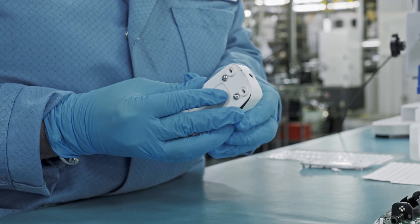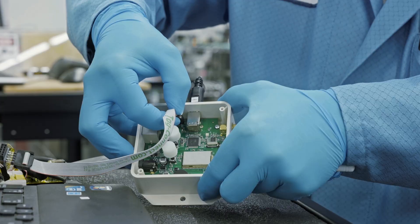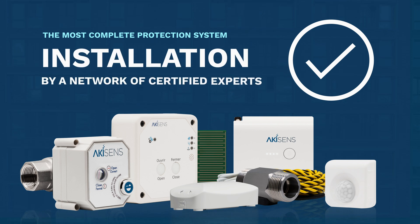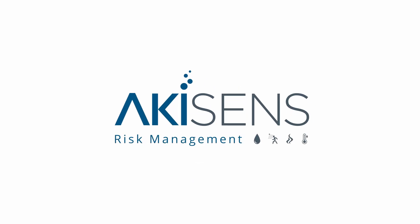Designed, made, and tested in Canada by IoT specialists in the electronics industry, Akeesense is the most complete protection system with 24-hour support, as well as a network of certified experts to offer you a turnkey solution. Recognized by major insurers and property developers, Akeesense is the risk management solution for your protection against water damage.